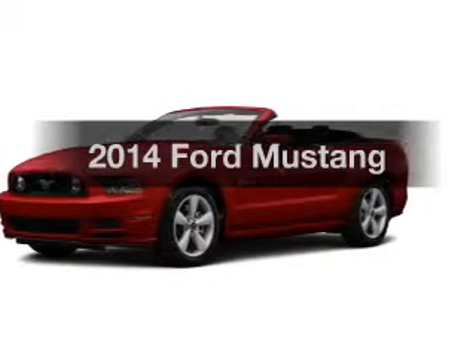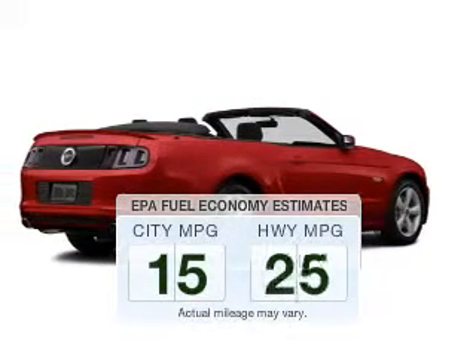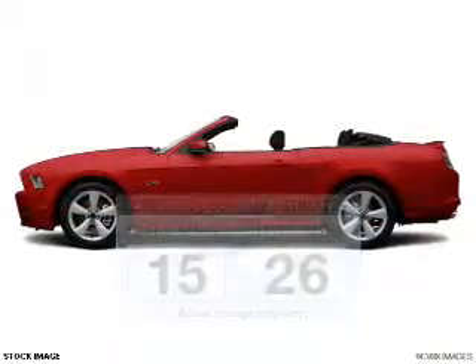Presenting the 2014 Ford Mustang. Travel the roads in style and comfort in this great vehicle. Better gas mileage means better long-term driving, and this ride delivers with a great low fuel consumption rate.